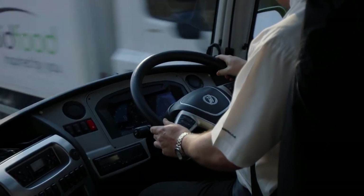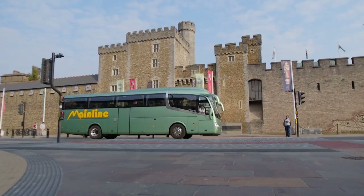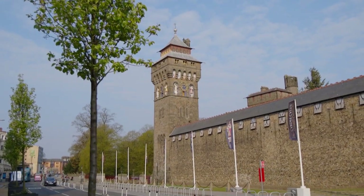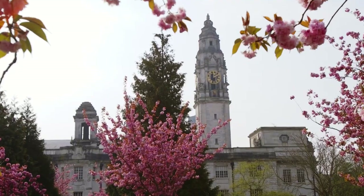Cardiff has only been a city since 1905 and only been the capital since 1955. Large parts of Cardiff Castle are Victorian folly, built for the third Marquess of Bute's holiday home. The imposing Cathays Park is filled with museums, courts, and university buildings.